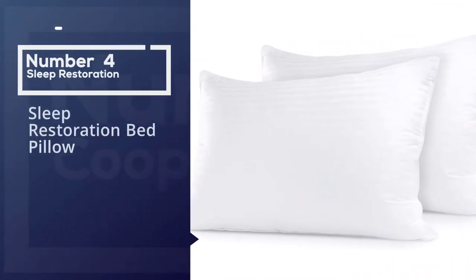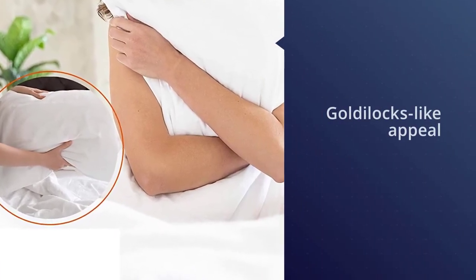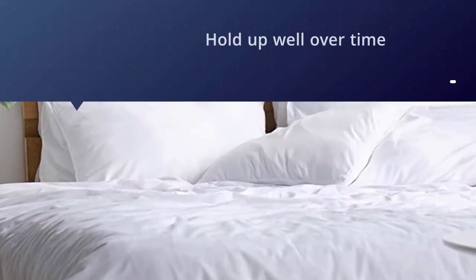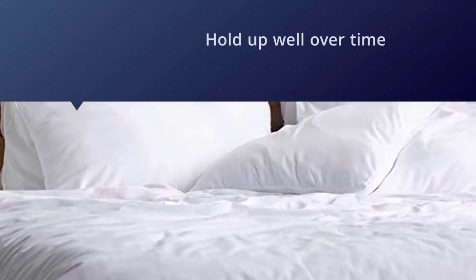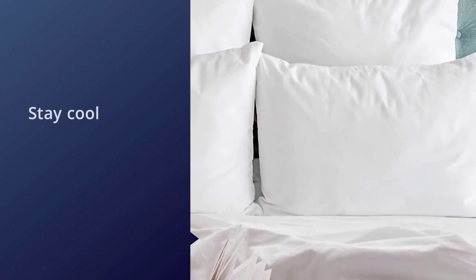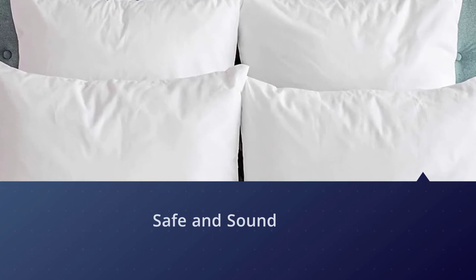Number four: Sleep Restoration Bed Pillow. These pillows offer a Goldilocks-like appeal — they're firm but not too firm, soft but still supportive, and they hold up well over time. Thanks to the gel in the pillow, they also stay cool throughout the night, perfect for people who run warm or experience hot flashes. The pillows don't have any of the strange odor that sometimes accompanies gel pillows. And since these hypoallergenic pillows are made without feathers, they're a good option for people who have allergies or asthma and respond poorly to down feathers.